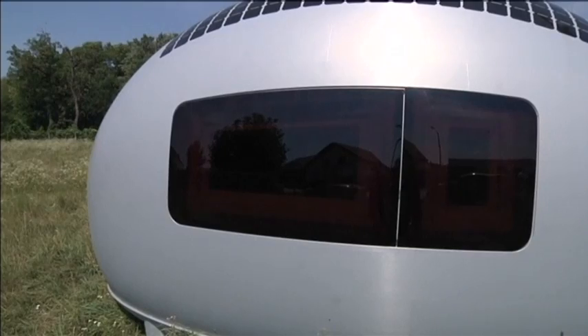The main advantage of this type of living is freedom. You can live wherever you want. You don't have to pay bills for living, and you can stay amid nature. This capsule runs entirely on electric energy.